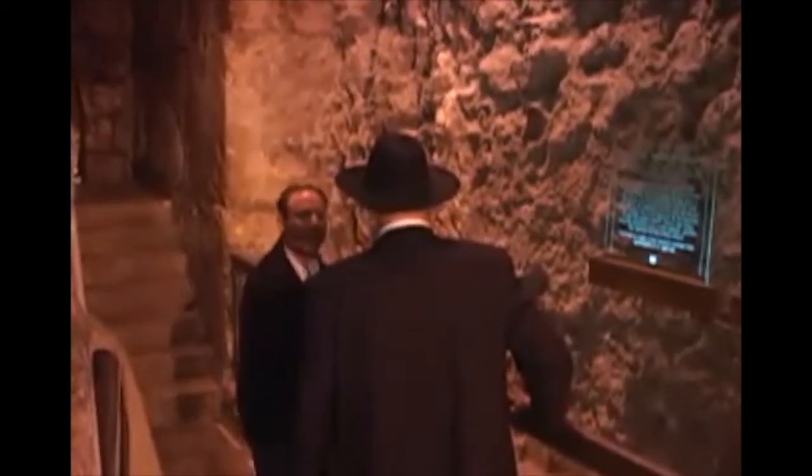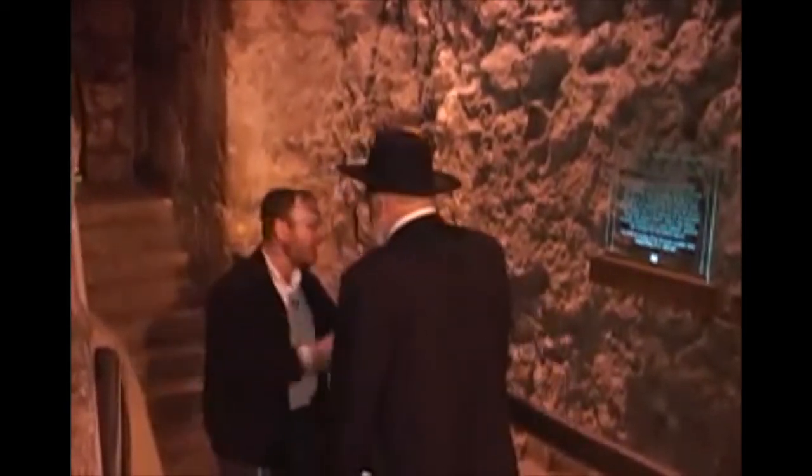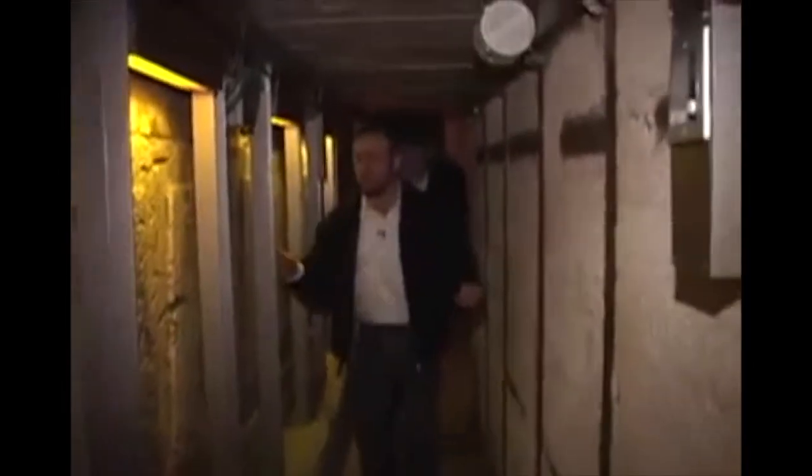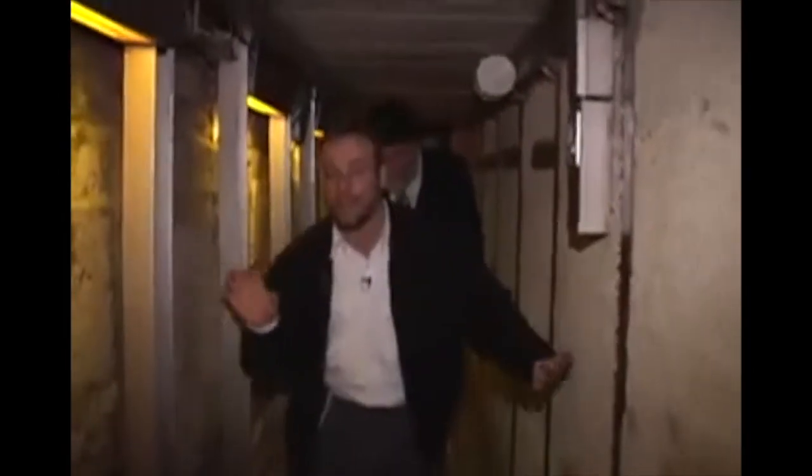Let's move on. Here we can get a tremendous appreciation for how long the Western Wall really was — underneath and outside of the Western Wall center of the temple. You can see down here this full length — and this is not even the full length, this is maybe half. Shalom — this is definitely not for the claustrophobic, or for the very tall either.